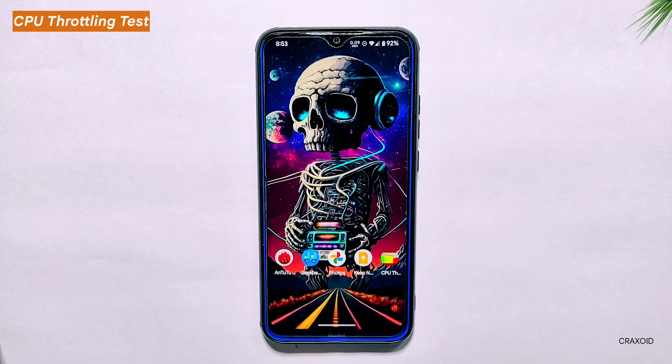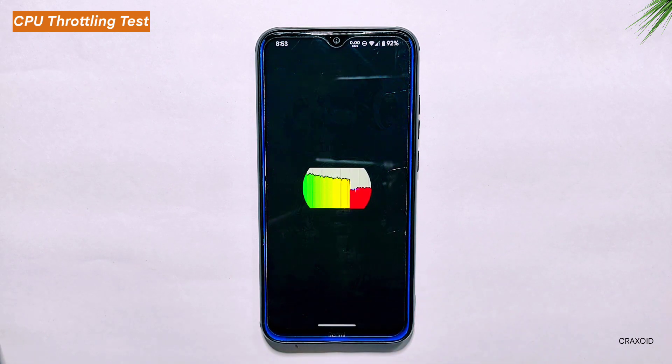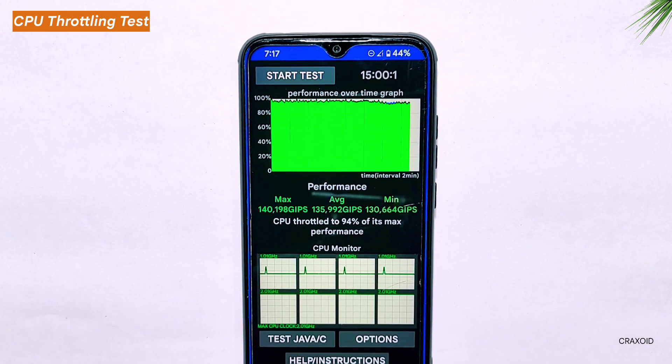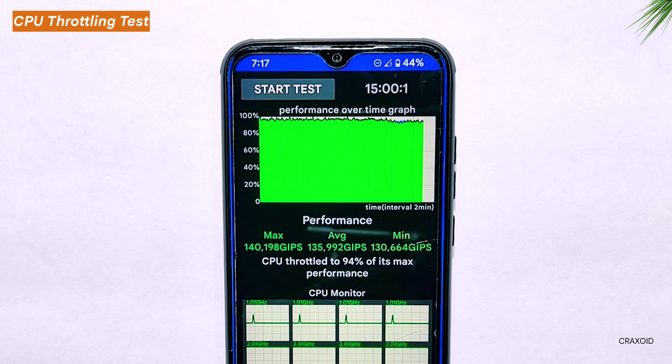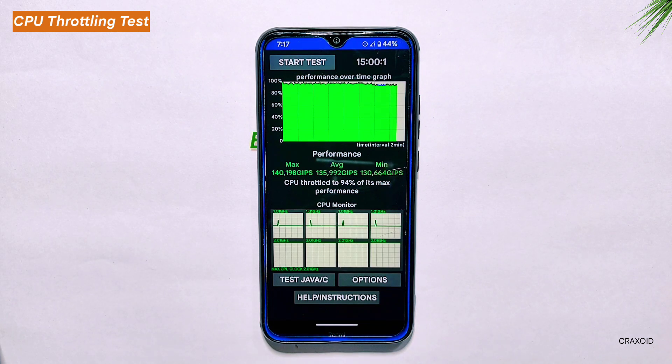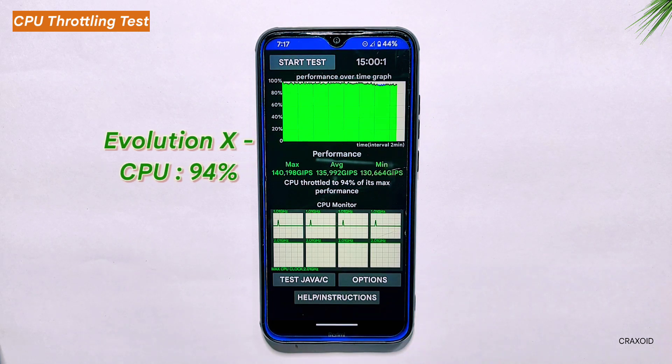CPU Throttling Test. Let's move on to the CPU throttling test. I ran the test for a solid 15 minutes to see how well the CPU performs under heavy load. The results were a bit underwhelming as the CPU throttled down to 94% of its maximum performance. The average score of 135,992 Gips is decent but not great — I have seen other custom ROMs that provided better results. It's worth noting that Evolution X 7.8 had a similar 94% CPU throttled result but with a slightly lower average score of 133,928 Gips. Overall, Pixel OS performed better in the test when compared to Evolution X 7.8 in terms of numerical scores.